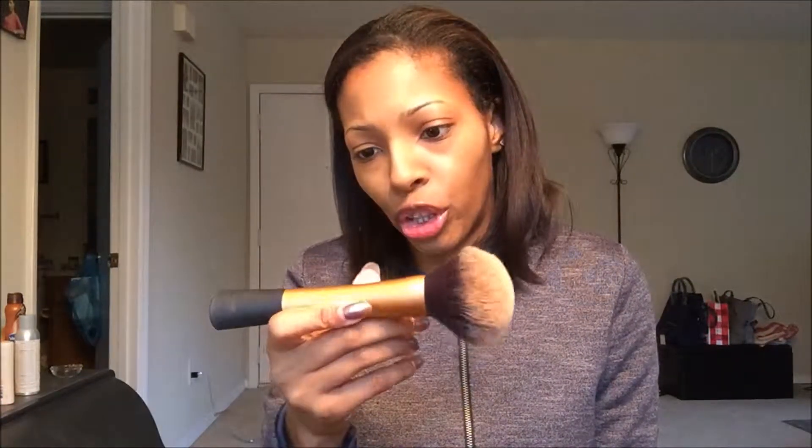I've never really worn this foundation out before but it's happening today, so we'll see. To set that, I'm using CoverGirl Queen — we all know my obsession with this is real — in shade Light Golden. I'm taking a powder brush by Real Techniques and applying just a little bit.